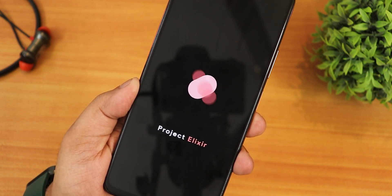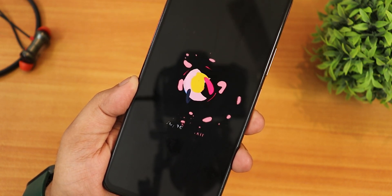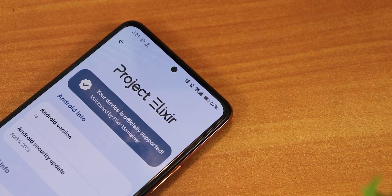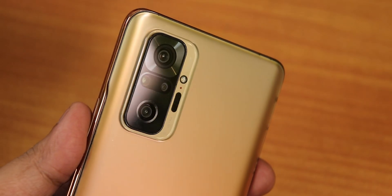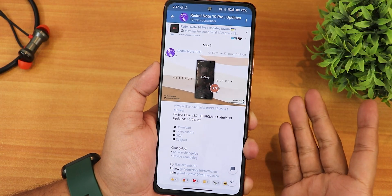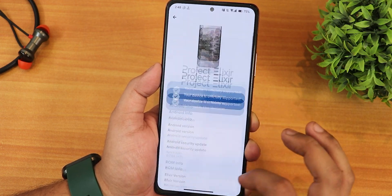What is up guys, this is ST0 back with another video on the Redmi Note 10 Pro. I'm going to be showing you the latest Project Elixir ROM version 3.7, the latest update based on Android 13, with a build date of 30th April 2023. I've been using this ROM for a couple of days now and daily driving on it has been one of the best experiences I've ever had. The flashing guide is in the description.